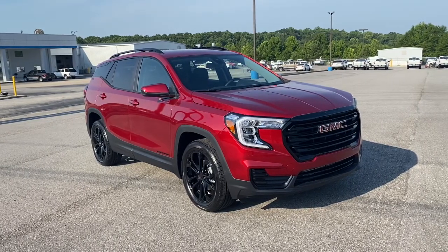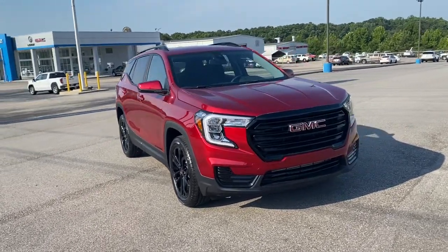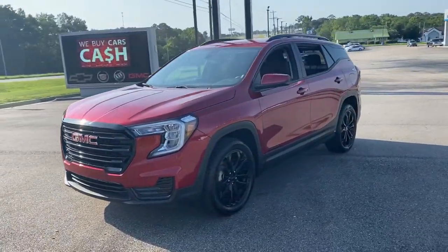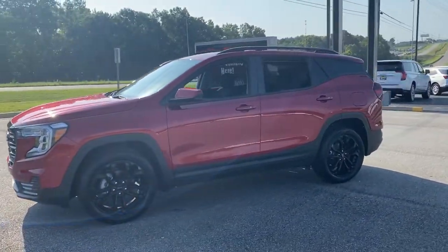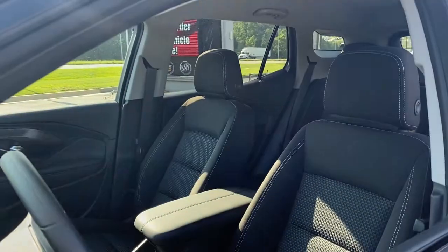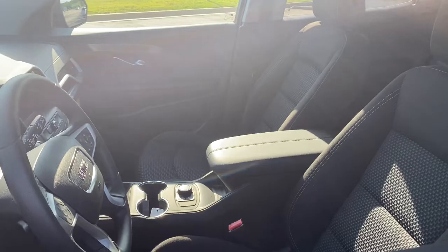Get into a car with value. 2022 GMC Terrain. Get the features you need and the comfort and style you've been hoping for. This well-equipped vehicle is an excellent value and will help you make the most of every drive. All you need to do is relax and enjoy the ride.